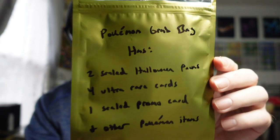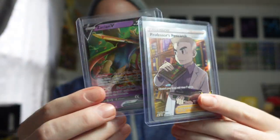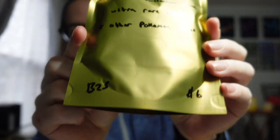Happy Tuesday. We're being productive and making use of those Paladin Pack bags. I'm putting together what I'm calling Pokemon Grab Bags. This one is probably one of the more expensive ones — priced at $14. It has two sealed Halloween packs, four ultra rare cards from a Celebrations lot, a sealed Lucario ETB promo card, and other Pokemon items like a deck of energy, dice, V-Star marker, and a coin.